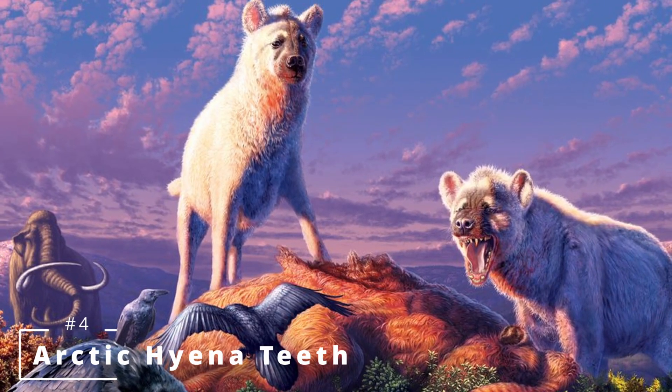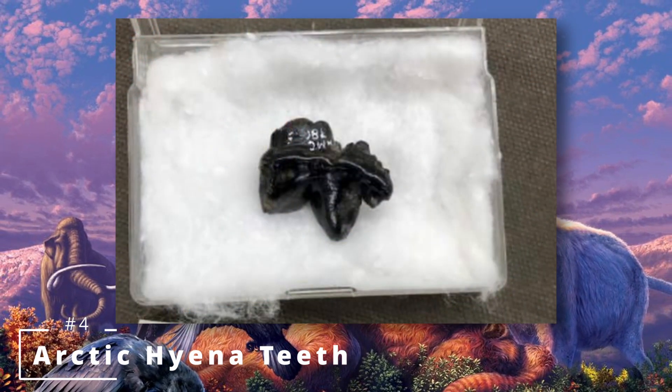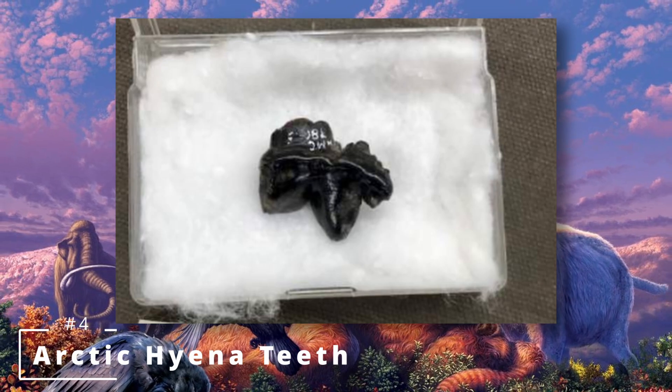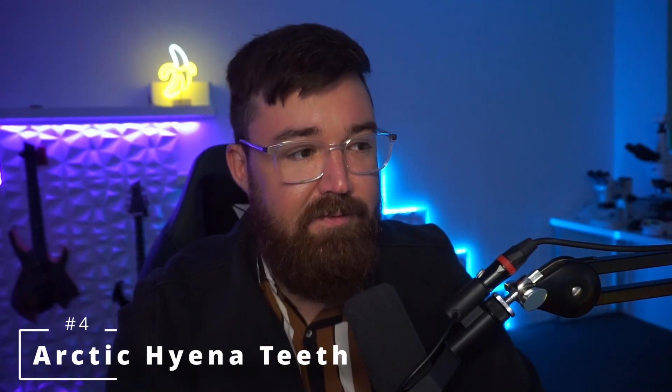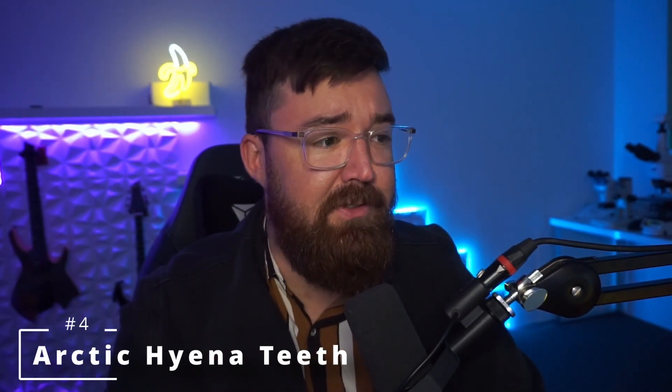Number four is the discovery of two 1.5-million-year-old Arctic hyena teeth. I like this one because when you think hyenas, you're definitely not thinking about a frozen riverbed in the Yukon where these were found. This is an incredibly rare find since they went extinct 780,000 years ago and we really don't know too much about these animals, so more finds like this is excellent news.